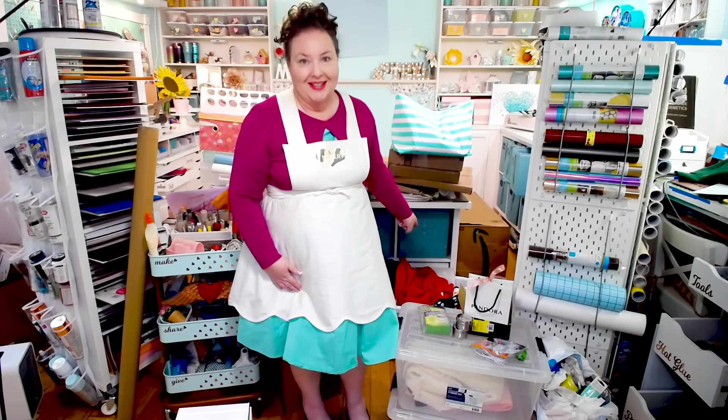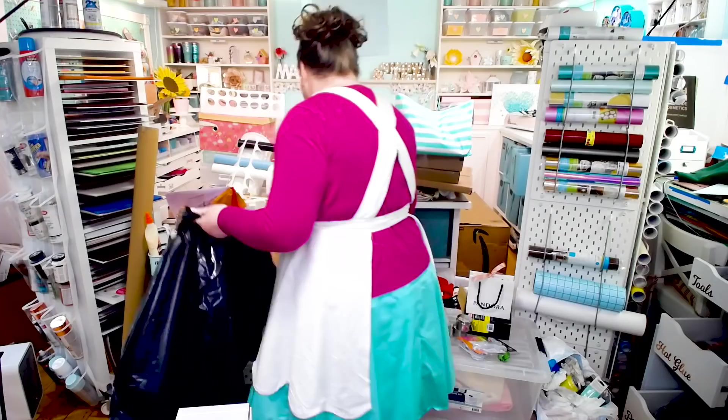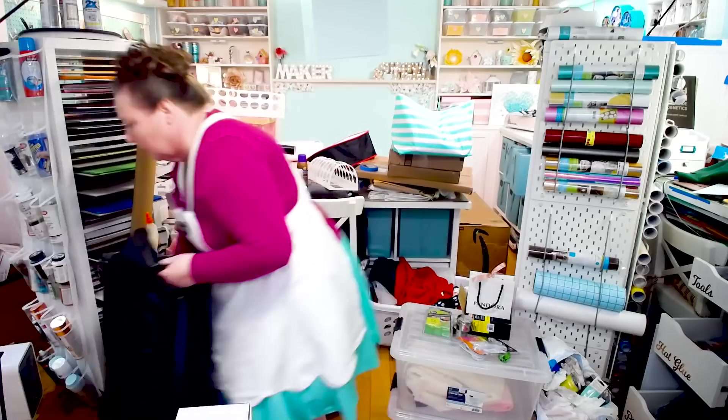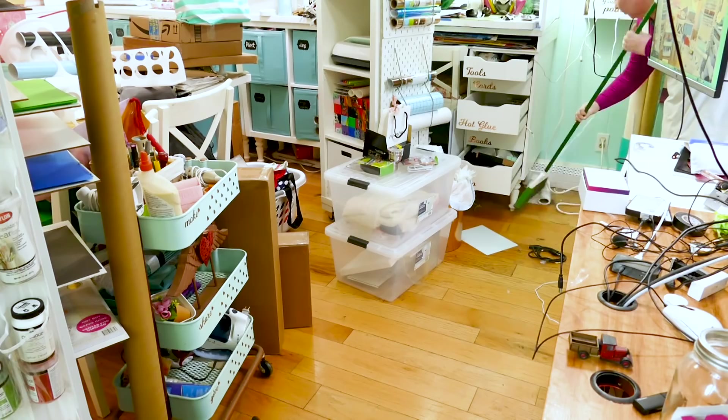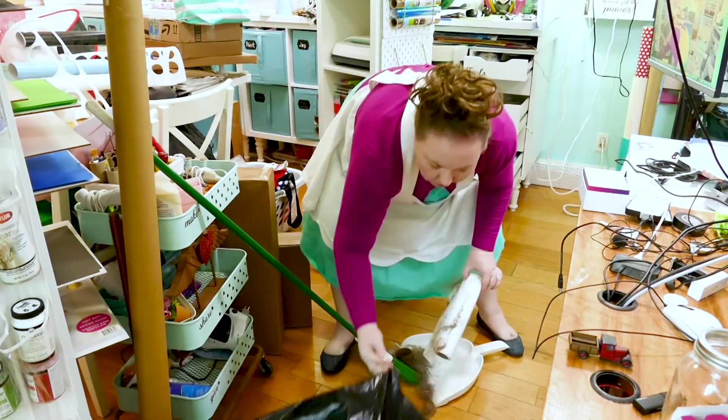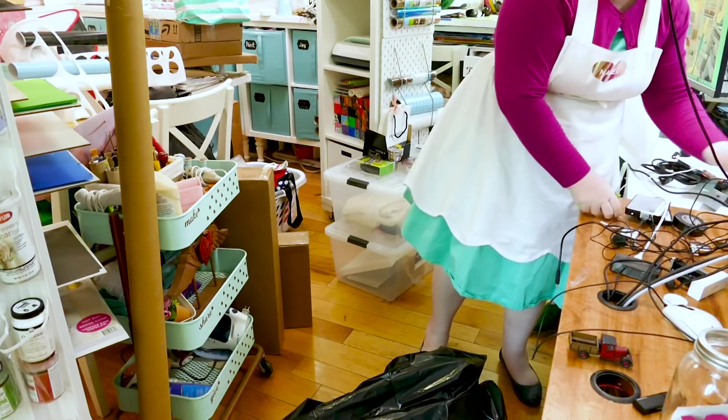The first thing I do every time I go to clean a space is just get rid of the trash, anything like recycling, all the things that don't belong in the space — because it makes an immediate impact. I feel better right away, and I don't have that clutter just hanging around bothering me. Even just sweeping the floor where I'm starting to work can make me feel so much better. I've made a difference right away, and it takes such a little bit of time. So definitely get that trash out of there.